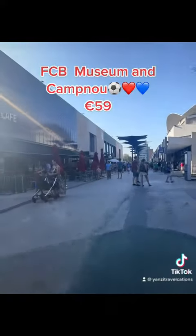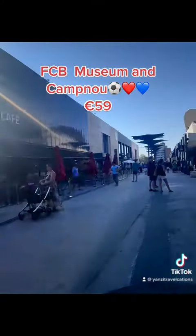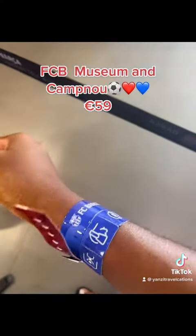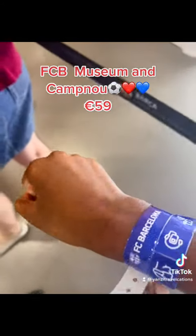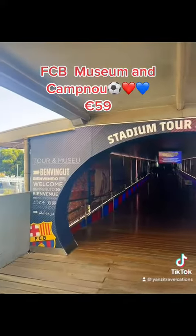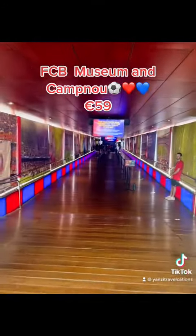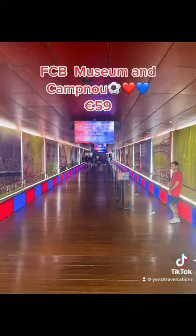This is us entering the property — very nice property. As you step in you can just see FCB all around. On payment you get your armbands and a drawstring bag. After that they store your stuff and you go upstairs.